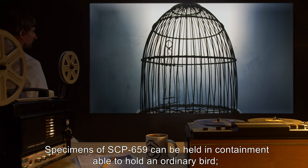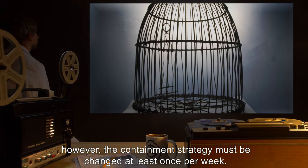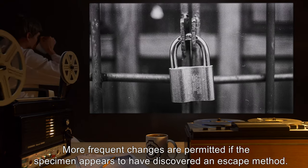Specimens of SCP-659 can be held in containment able to hold an ordinary bird. However, the containment strategy must be changed at least once per week. More frequent changes are permitted if the specimen appears to have discovered an escape method.